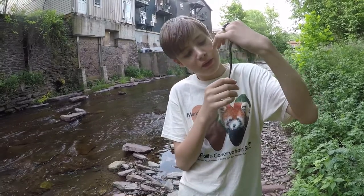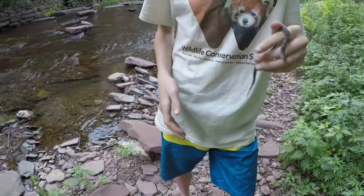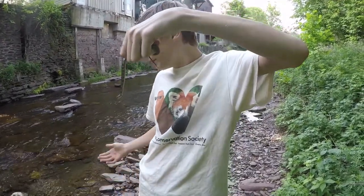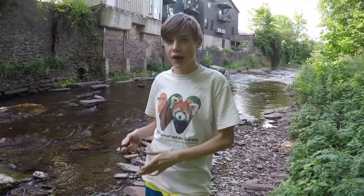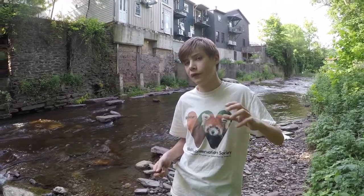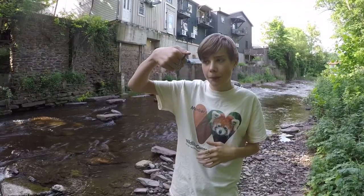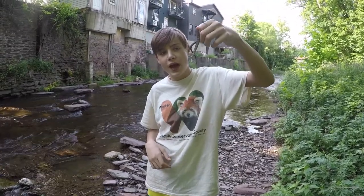Another defense mechanism they have is musking - basically they poop on your hand. You guys can see that brownish-black stuff on my hand right here. That probably doesn't taste very good to a predator, so they're going to spit them out. One of the sad things about water snakes is they have the exact same habitat as water moccasins or cottonmouths, which are a venomous snake that live across the southeastern United States. A lot of fishermen and people who live by the water will mistake these for cottonmouths and actually kill them, which is really sad because these ones are pretty harmless and not venomous.